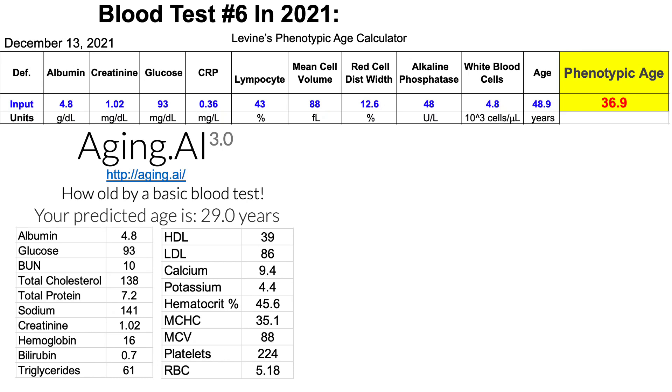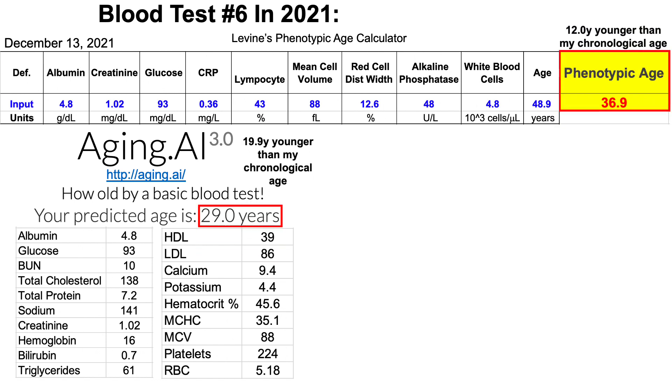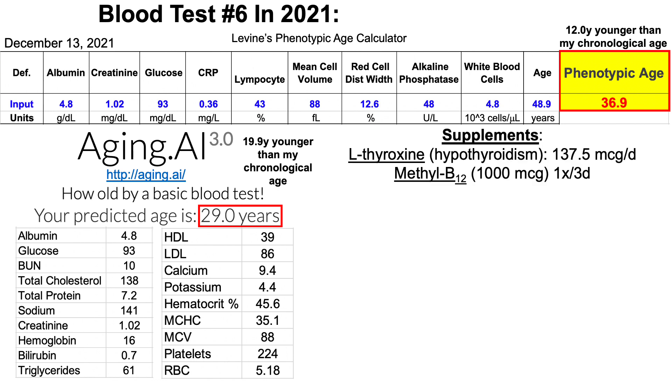In my last video, when using Morgan Levine's phenotypic age calculator, we saw that my biological age was 12 years younger than my chronological age. Similarly, using aging.ai, I was 20 years younger than my chronological age. So how am I doing it?